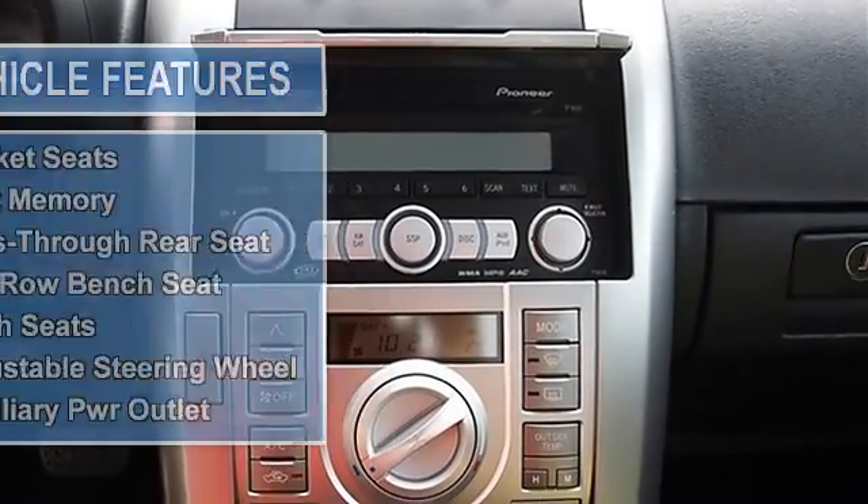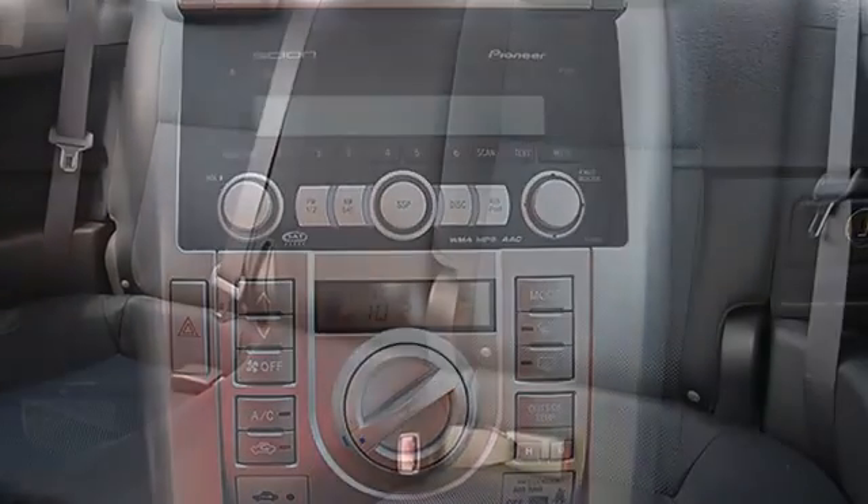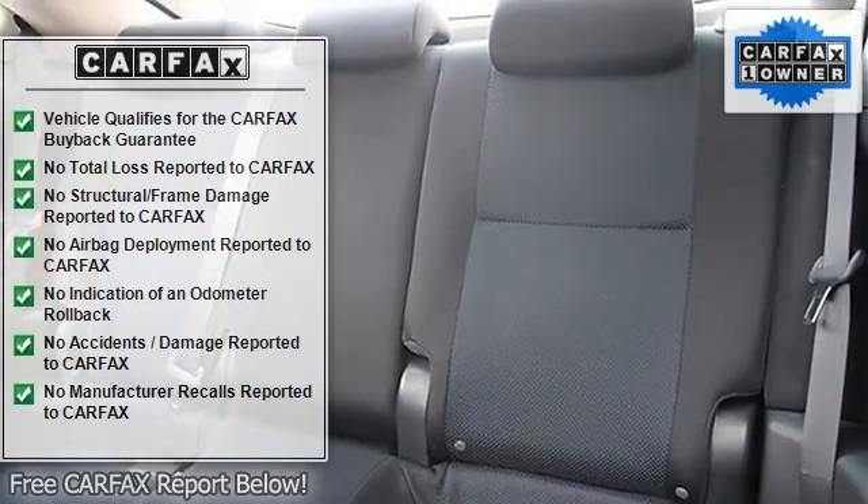Auto-off headlights, power driver mirror, power passenger mirror, integrated turn signal mirrors, intermittent wipers, variable speed intermittent wipers.